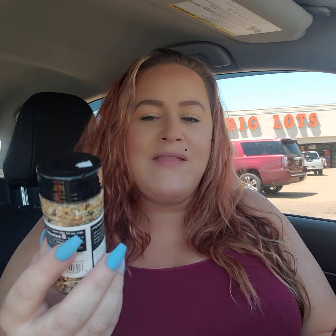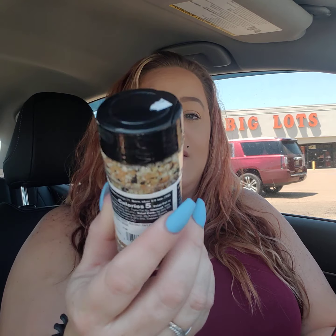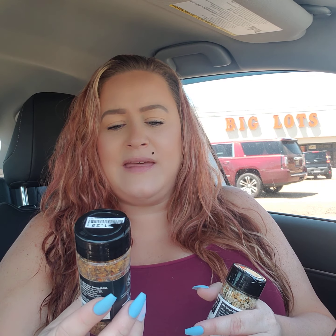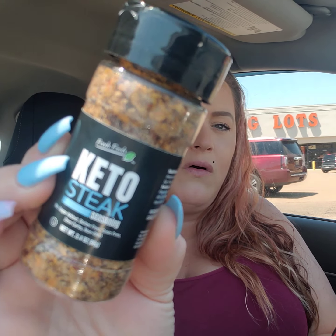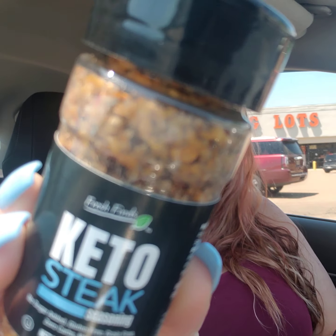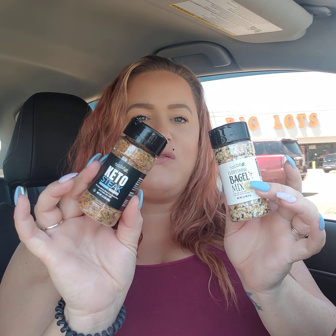And they had two seasonings, guys. When I cook, I like a chunky seasoning — like big flakes of it, it's kind of hard to explain. I've been wanting to try this everything bagel seasoning, and they had it for a dollar twenty-five, guys. I'm going to give it a try. Everything bagel mix. I've heard people putting this on just about anything, and it was only a dollar twenty-five. And then they had this keto steak seasoning — no, I'm not on a keto diet — but it has the big chunks. This was only a dollar twenty-five as well. Like, see how it's kind of chunky looking? Yeah, I like that whenever I'm cooking with seasonings. So I thought that wasn't bad for a dollar twenty-five each.